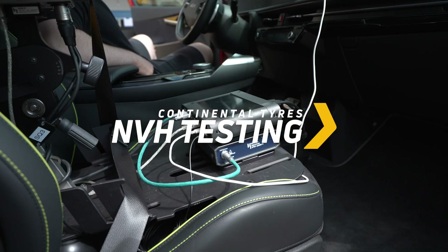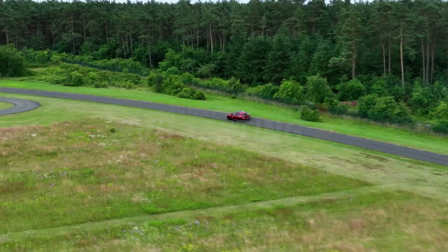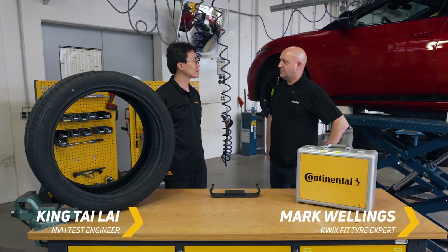Hi, Mark from Quitbit here today with Kin from Continental Tyres to talk about noise cancelling technology. So first question, can you explain how silence technology works for me please?